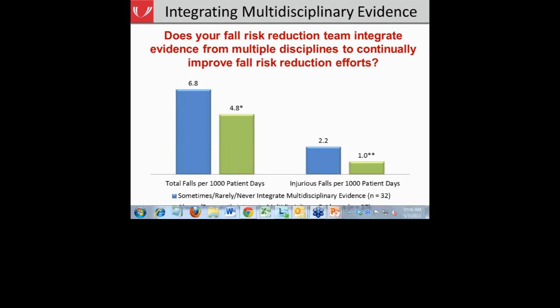Catherine: Vicki, is it accurate to say that those hospitals that had teams that integrated multiple evidence had fall rates that were one-fifth those of hospitals that did not have teams that integrated evidence? Vicki: Yes, I would say that would be accurate. Catherine: Okay, just wanted to make that point.